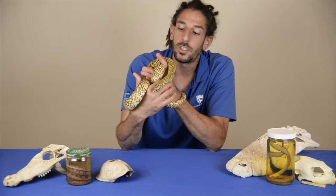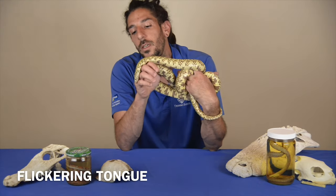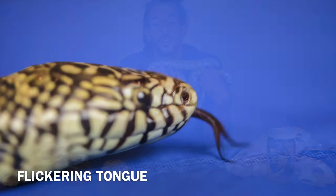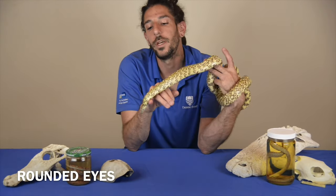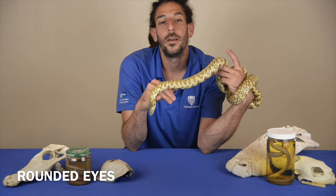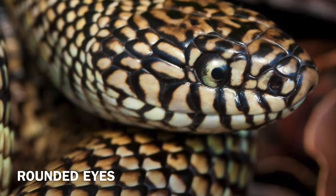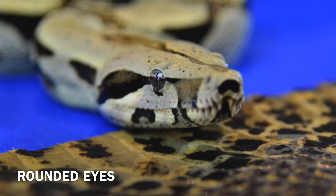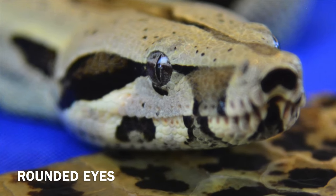This snake still possesses a few cool traits. Of course you'll see the flickering tongue — that's present in every snake. Another quick observation on the head: the eyes are actually very rounded, not like the nocturnal eye set of the red-tailed boa, which is better suited for acute light sensing.